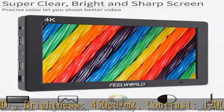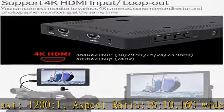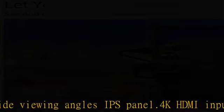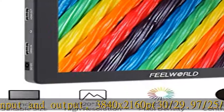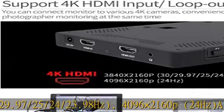Aspect ratio 16:10, 160-degree wide viewing angles, IPS panel. 4K HDMI input and output supporting 3840 x 2160p at 30/29.97/25/24/23.98 Hz, and 4096 x 2160p at 24 Hz.